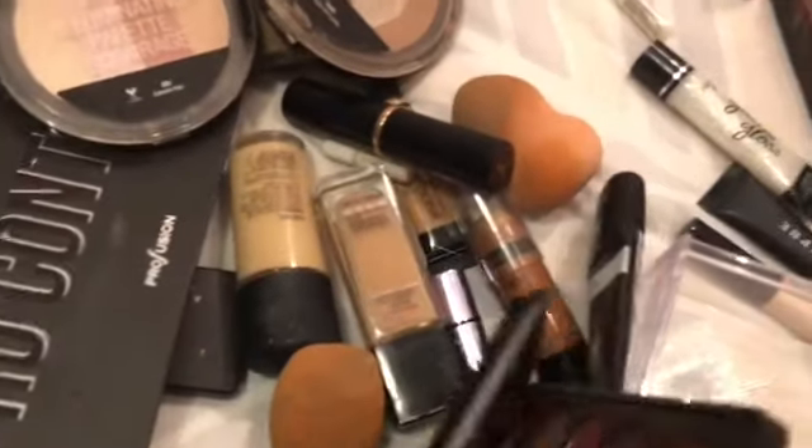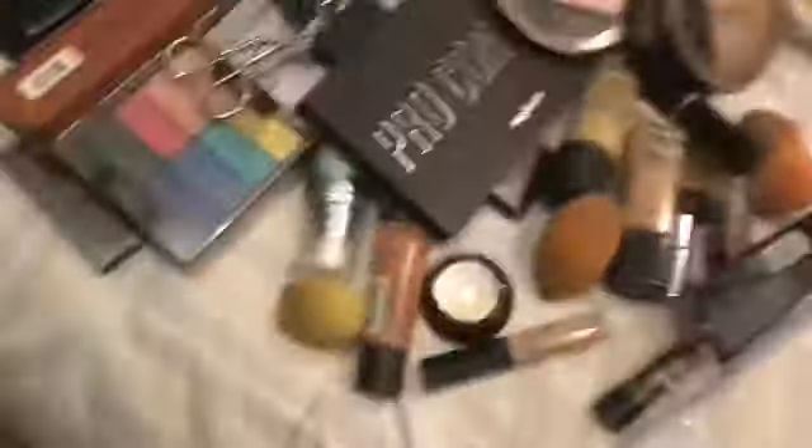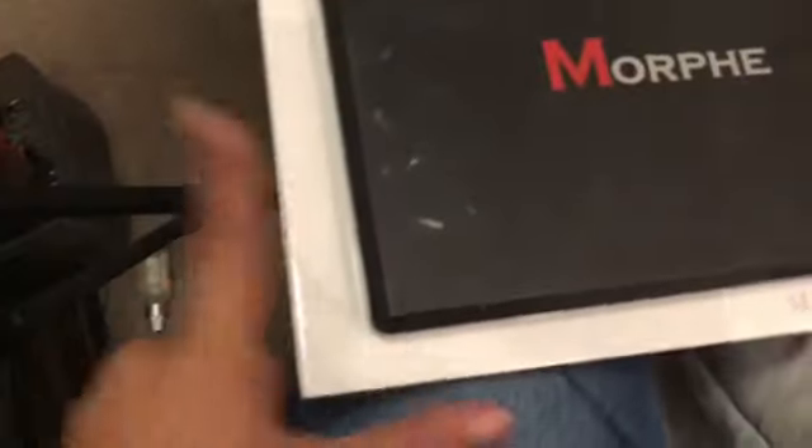This one is actually one of the first palettes I've ever gotten — I think this was the first one, or it might have been the other one. I'm going to have my Jaclyn Hill palette with Morphe. I'm putting that at the bottom because I do use it a lot, and I want them to go from largest to smallest. Then this is my 35-B — the colorful one.